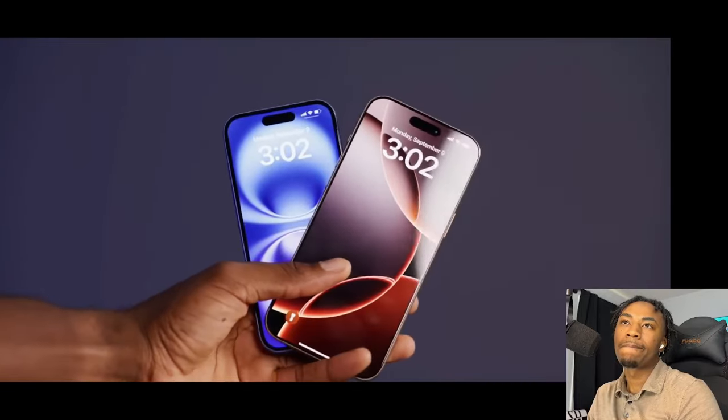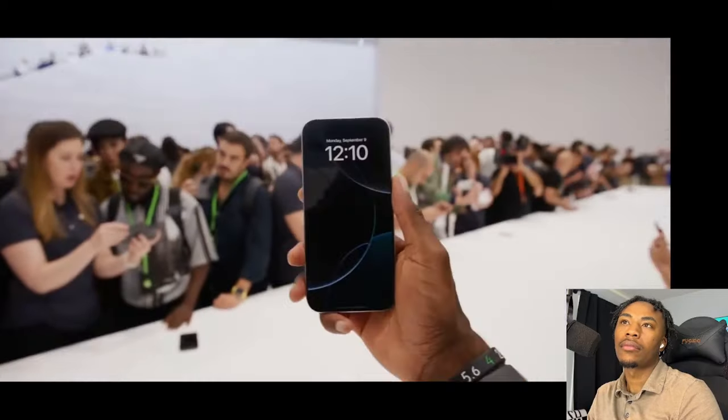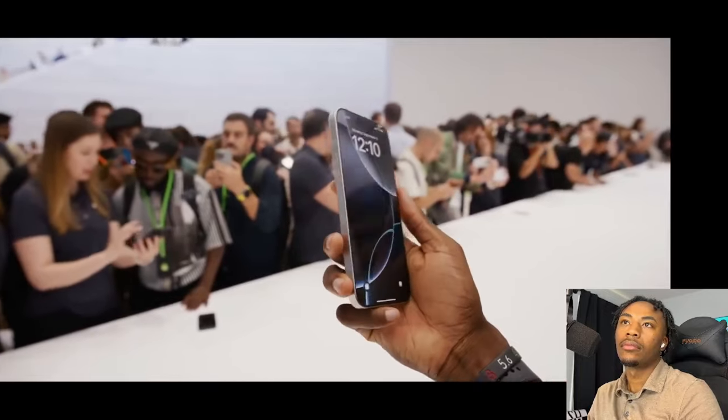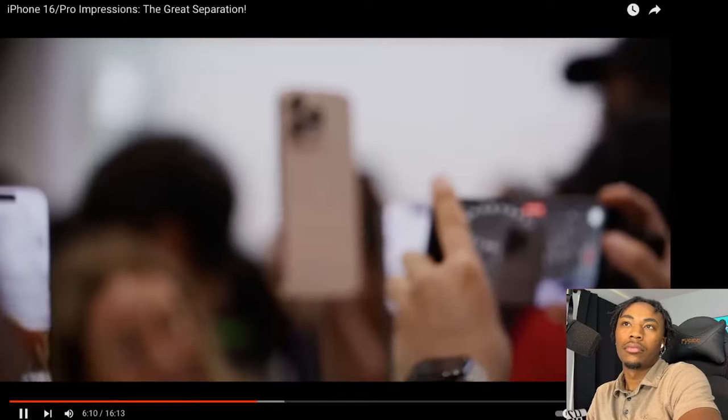The main updates with the Pro are the new screens and the new chip. The phones actually get slightly bigger — screen sizes are up to 6.3 inches on the Pro and 6.9 inches on the Pro Max, thanks to thinner bezels which are actually noticeably thinner. Inside there's a new A18 Pro chip — the highest-end chip in any iPhone — with performance and efficiency improvements again in the 20 to 30% range, better CPU, GPU, and ray tracing. They're also saying the Pro Max will have the longest battery life ever in an iPhone.